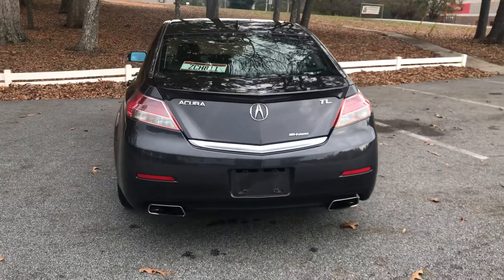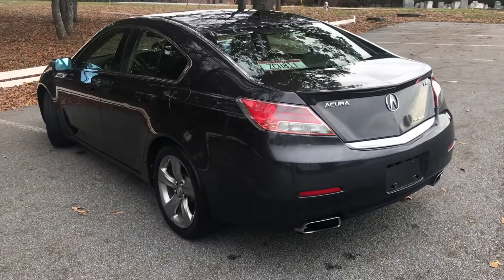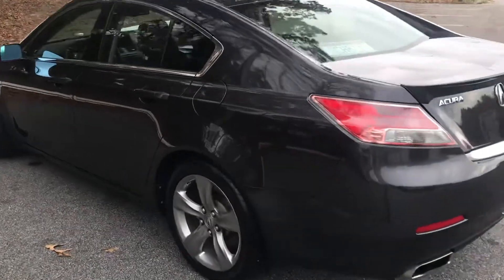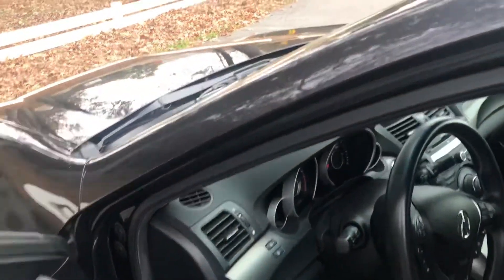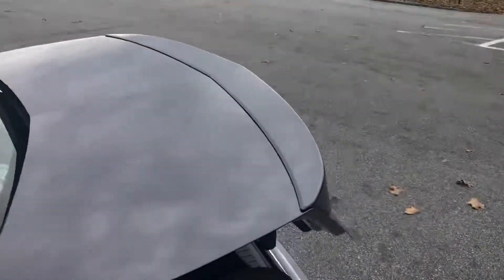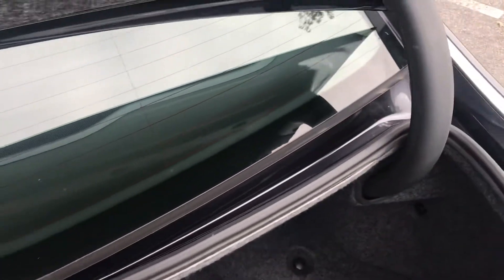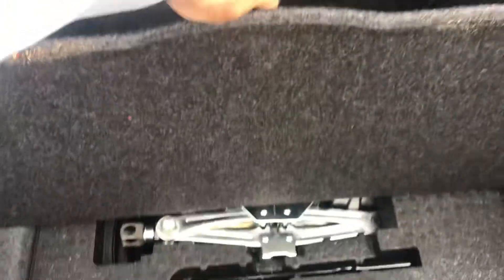The exhaust is as recommended for the SH all-wheel drive. No rust, no water damage. The trunk is completely clean with all tools.